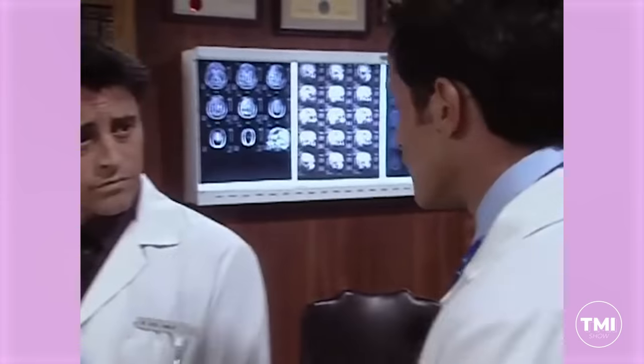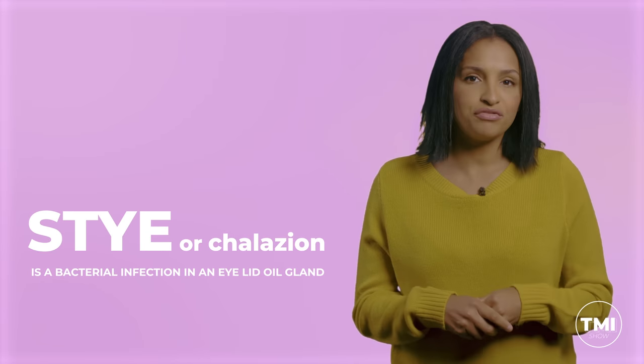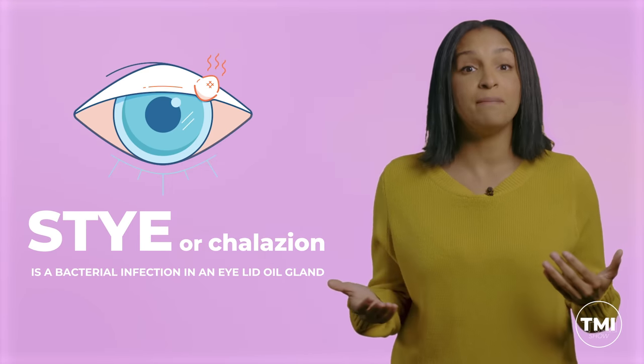Don't go playing doctor yourself. If your eye is red or in any way bothersome, see a real eye doctor. Have you ever had a stye? If you have, you probably got a red puffy eye. A stye, or chalazion, is just a bacterial infection in an eyelid oil gland and looks like a tender red bump at the edge of your eyelids — kinda like an eye zit. Treatment is prescription antibiotic drops and other doctor-recommended stuff. Not popping.